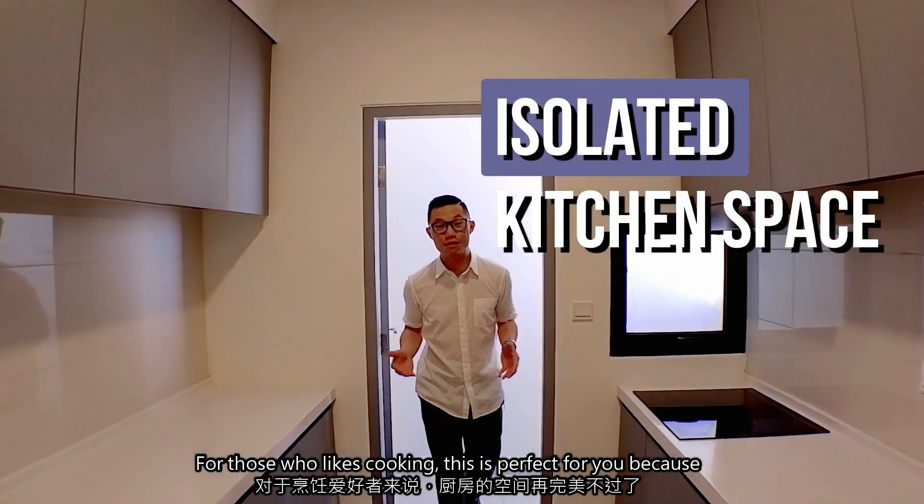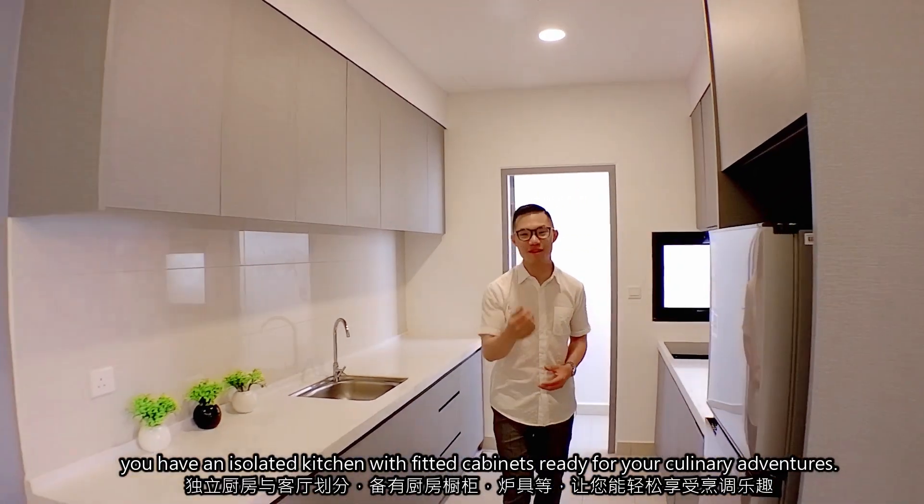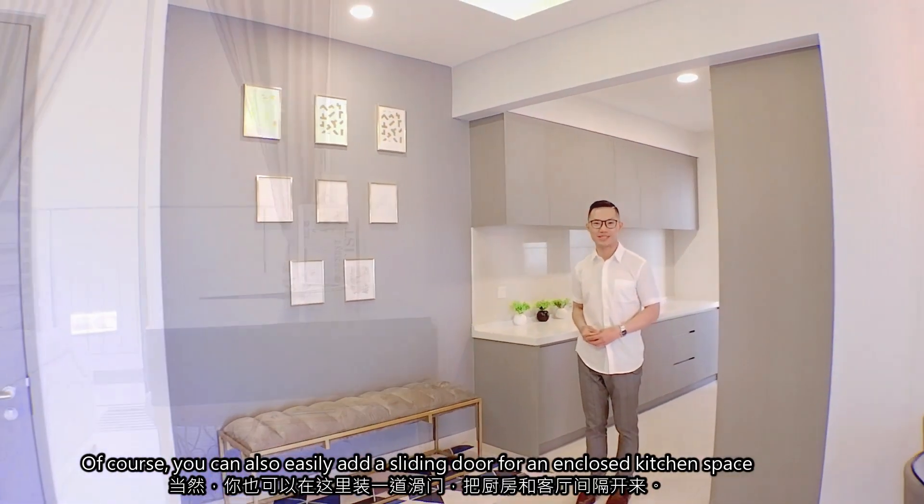For those who like cooking, this is perfect for you because you have an isolated kitchen with heated cabinets ready for your culinary adventures. And of course, you can easily add a sliding door here for an enclosed kitchen space.